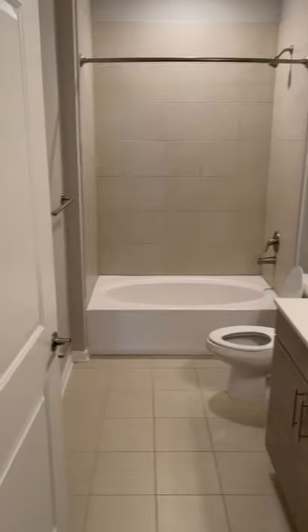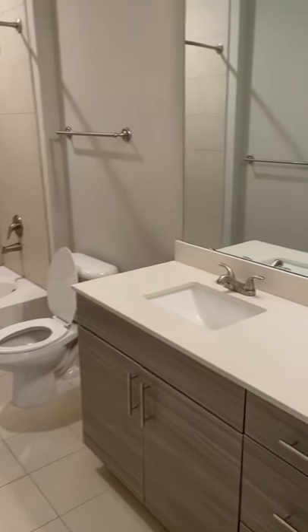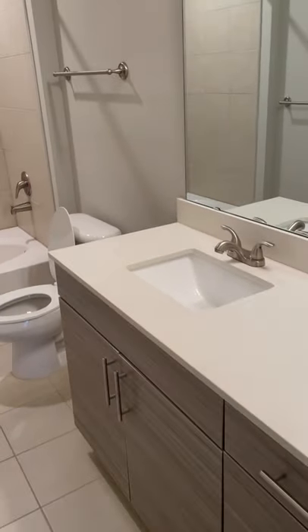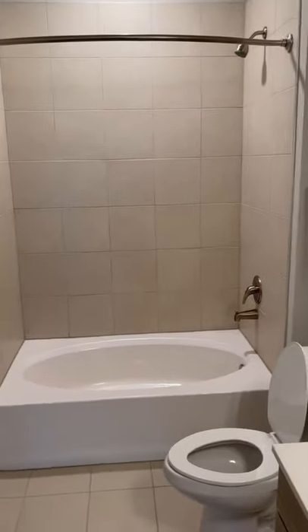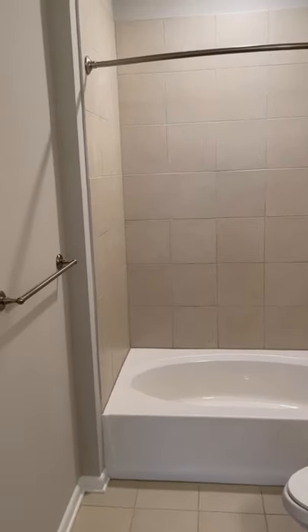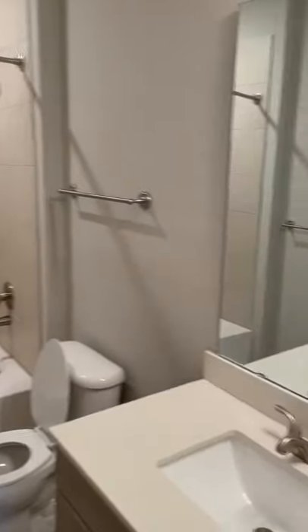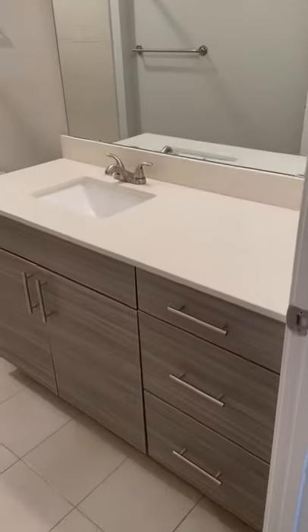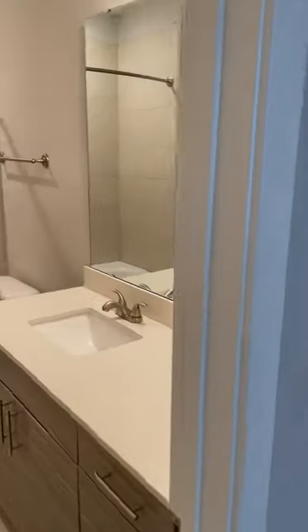Let's go to our bathroom with our garden style tub. We have our square sink — super modern, super chic — along with that sandstone cabinetry and quartz countertops. One of my favorite things is the shower rod; it just gives another accent to our apartment. There's a huge mirror, and it allows you to store other things down here with cabinet space and pull-out drawers.